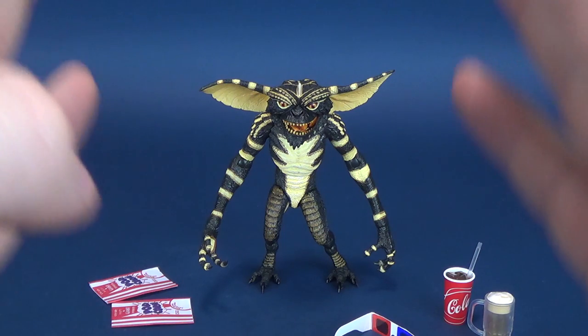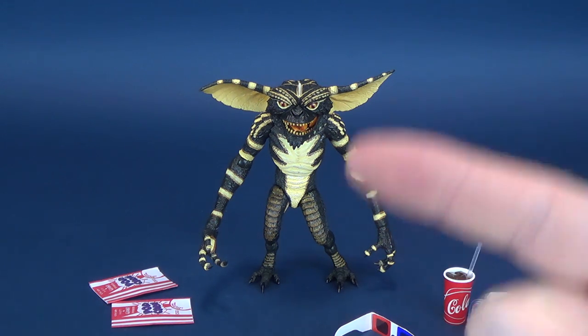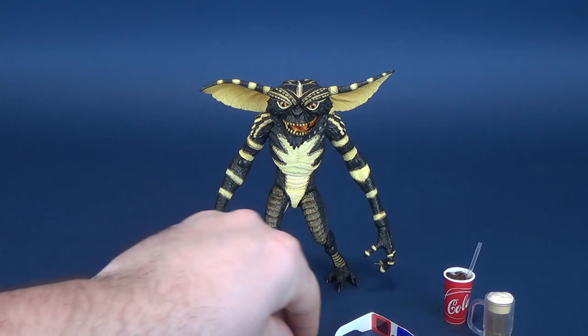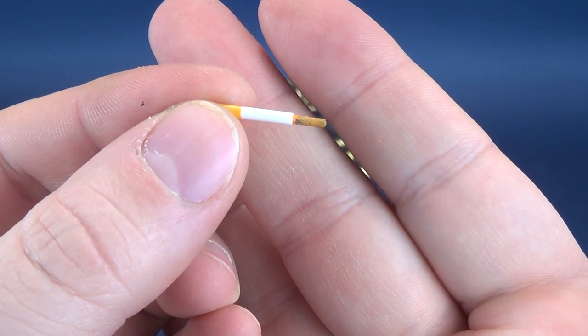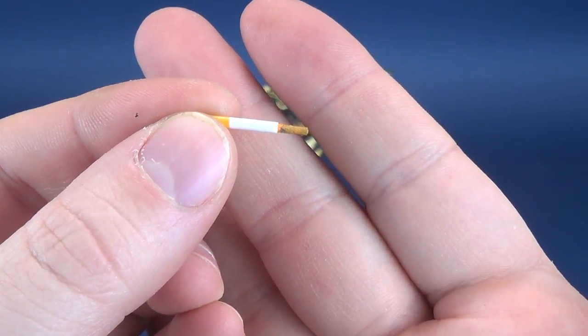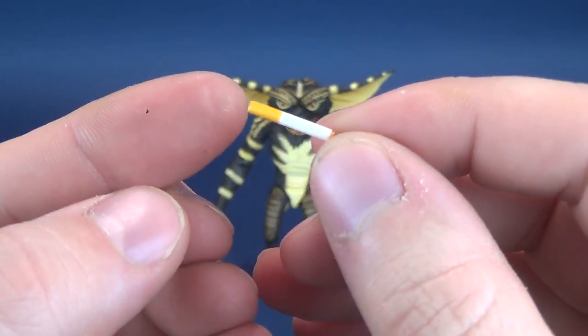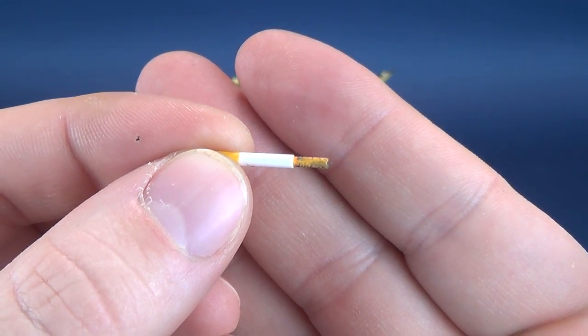The idea has popped into my head more than once that I want to pick up a couple of these — at least one or two more — and have them in their various different looks. Let's start with the smallest item, because that's the first thing that will get lost if I'm not careful. That is a partially already-lit cigarette. You can see it's a very nice little small trinket that you can display with the figure.